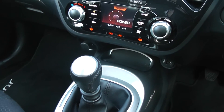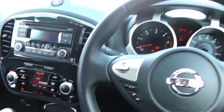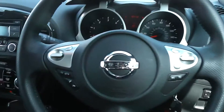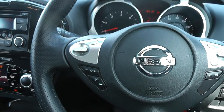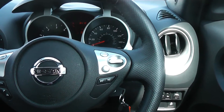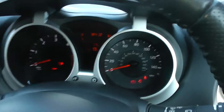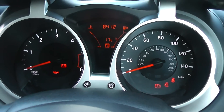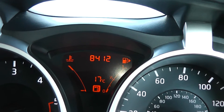It is a 6-speed manual gearbox. There's also the bonus of steering wheel controls — on the left side you have the FM/AM radio with Bluetooth, and on the right side is another bonus of cruise control. This car also comes with a trip computer, and the mileage of the car is 8,412.